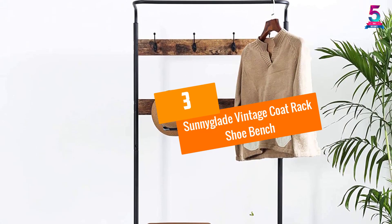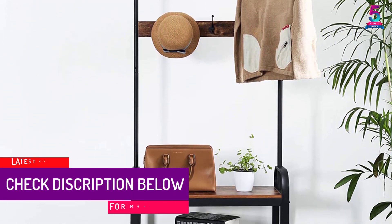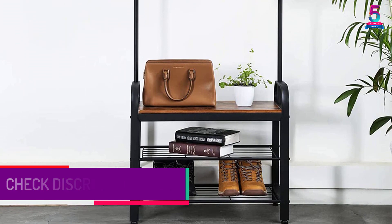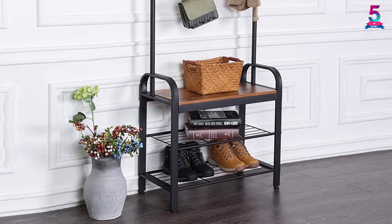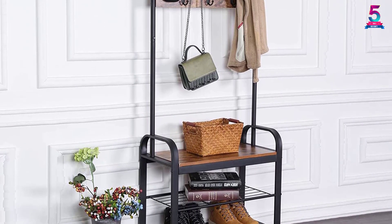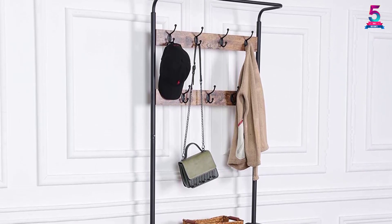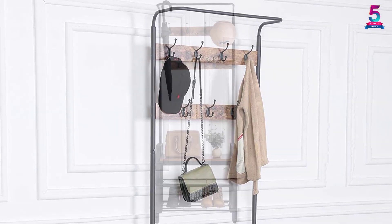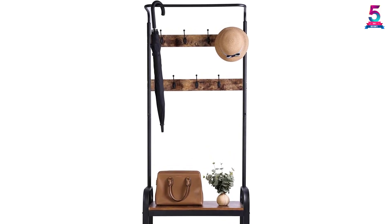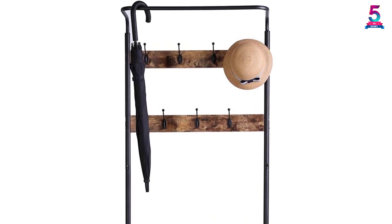At Number 3: Sunnyglade Vintage Coat Rack Shoe Bench. This coat rack with a shoe bench is a combination of wooden and metal parts. The accent furniture also gives a vintage look to your modern room. Moreover, the rust-proof metal frame prolongs the lifespan of this rack. The MDF board makes the seat and slats unthinkably hard-wearing. Nevertheless, the adjustable feet let you place this furniture on different surfaces. You can also place clothes, shoes, handbags, and more. Furthermore, the coat rack includes seven pieces of hooks. The arched side frame and curved corners make this furniture look beautiful. However, the anti-toppling straps keep this rack stable under any circumstance.